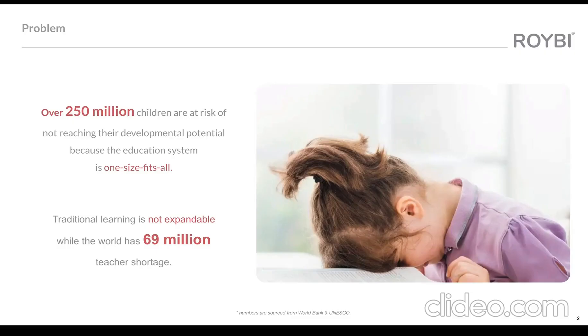Our children's education needs to change. There are over 250 million children at risk of not reaching their potential because the education system is one size fits all and it is not expandable. On top of that, the world has a 69 million teacher shortage, and that is a critical situation — and that's why we created Rorybee.